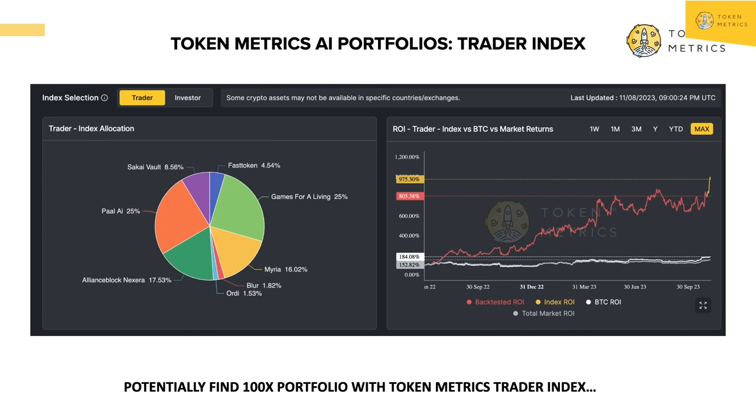100X might seem far-fetched, but let's say you put money in indices. If we do a 10X in 2024 and then a 10X again in 2025, that's 100X. And if we do a 10X again in 2026, that's 1,000X. That's possible. You don't have to hit the home run right off the bat — you just have to find a way to grow your wealth consistently in crypto, and our indices help you do that.